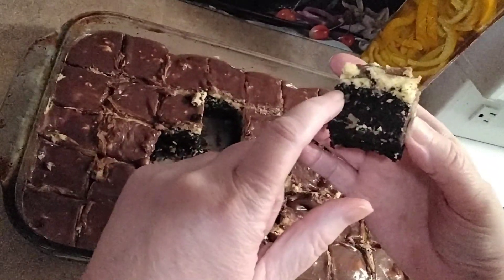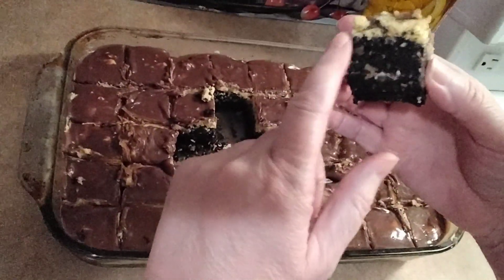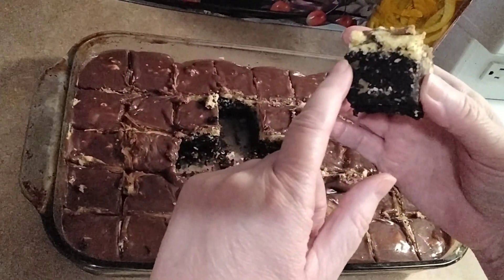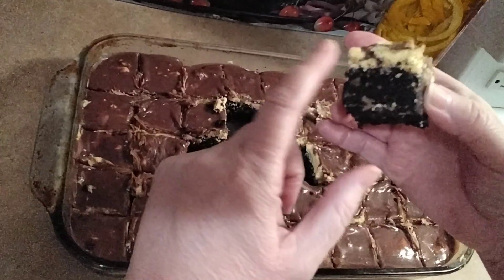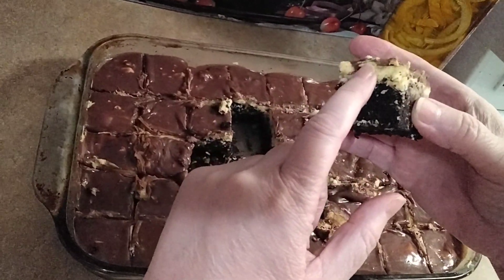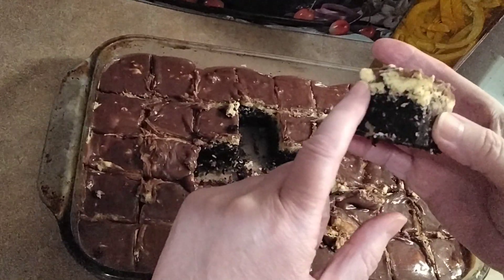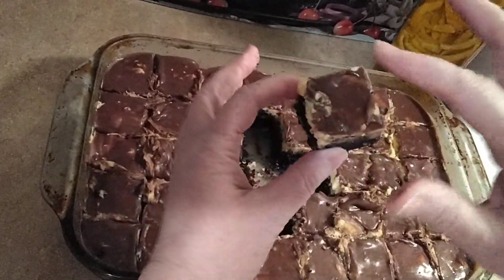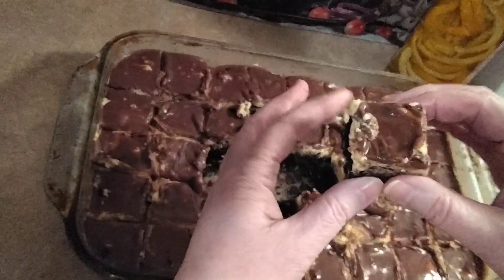The brownies are a normal brownie recipe, and then I put in a cup of chopped walnuts and a cup of coconut to bake that, and that went in the fridge to cool. Then we made our custard Nanaimo bar icing, and that went on next and into the fridge to cool. Then we made the chocolate ganache for the topping, poured that all over, and that went in the fridge to cool.